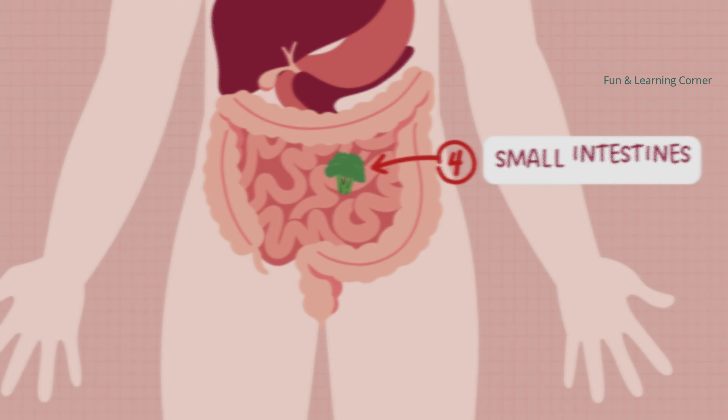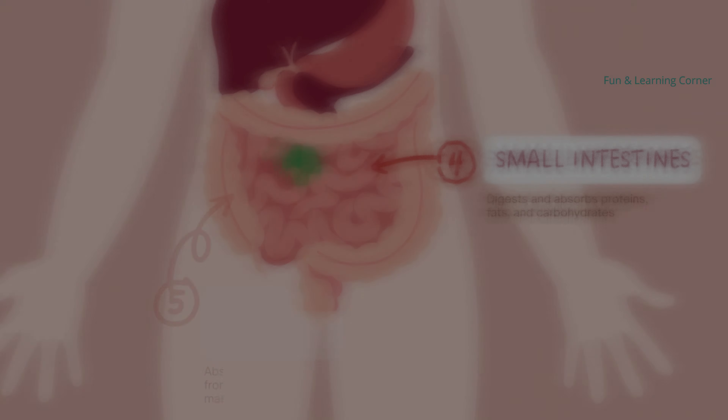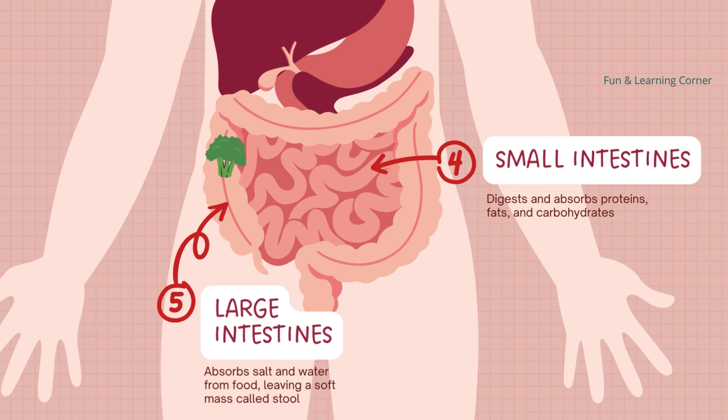The soupy mixture then moves into the small intestine, which is like a long and winding path. Here your body takes the most important nutrients from the food and sends them into your blood, so that they can go to all the different parts of your body and help you grow.